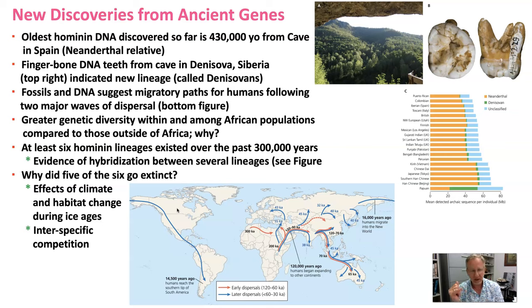More recently, a finger bone was collected from a cave in Denisova, Siberia. Since then, some teeth have also been collected and analyzed from that cave. The DNA isolated from those structures showed that it belonged to a lineage of hominins unknown to us previously, so we've called that lineage the Denisovans after that region.